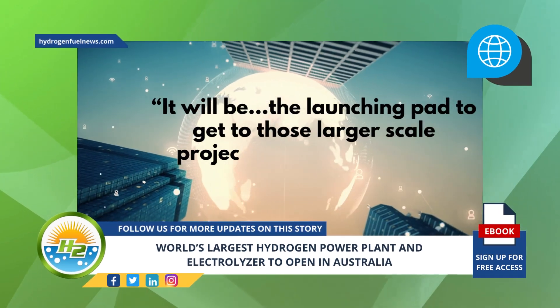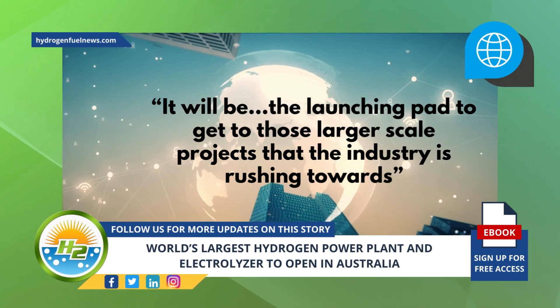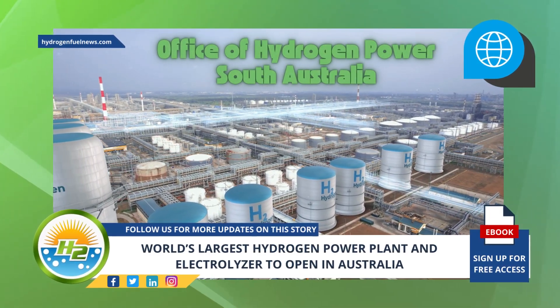It will be the launching pad to get to those larger scale projects that the industry is rushing towards, Crafter told Renew Economy. The hydrogen power plant will be developed by the Office of Hydrogen Power South Australia.